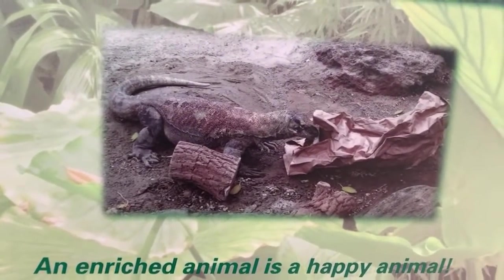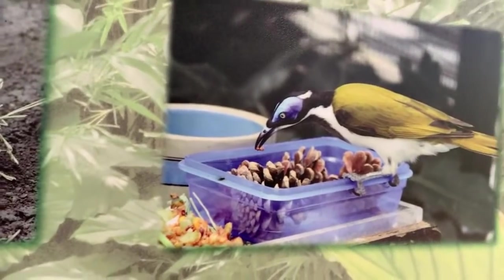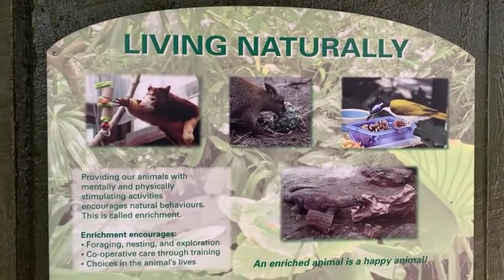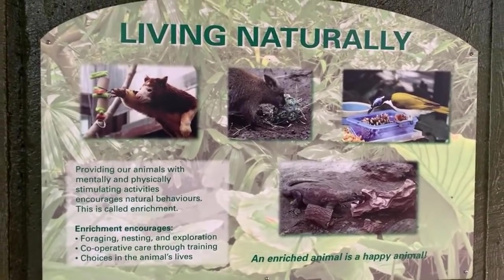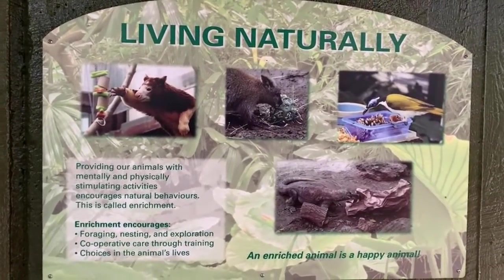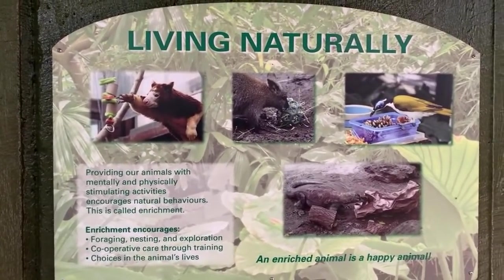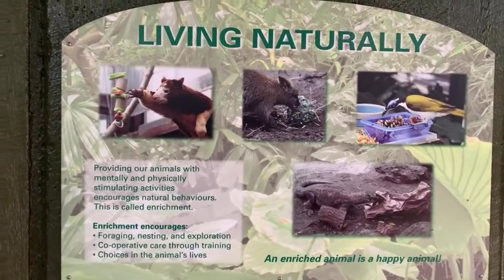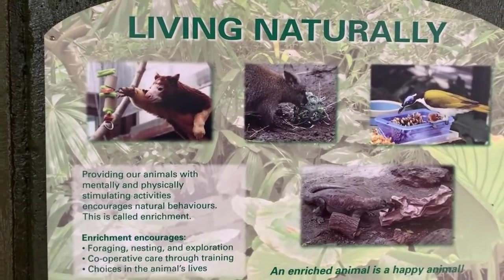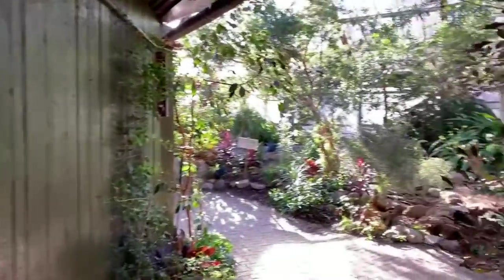We give animals their food or other items in different toys or objects, and it changes based on the animal. A Komodo dragon gets a big leaf bag; a bird gets a pine cone in a plastic tub. These items help mimic their natural behavior. In the wild, animals spend a lot of their day looking for food, working to get it out of objects or trees, and then eating it. We want to make sure they're spending that time here at the zoo doing those things too. Our wildlife care staff works very hard making these enrichments to ensure animals have the most natural life possible.